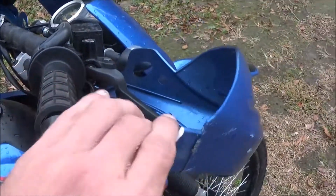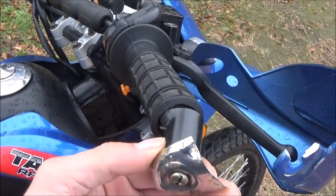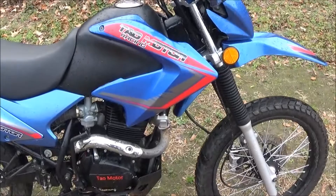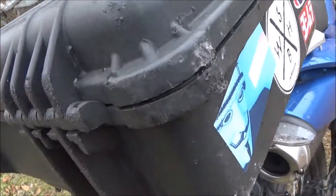The hand guards are all busted off. Last night this was so broken and pushed over — the throttle was stuck and I had to bend it back out just so I could get home. It doesn't look like there's any other damage on this side except right here on the box, which is all new where it hit the parking lot.